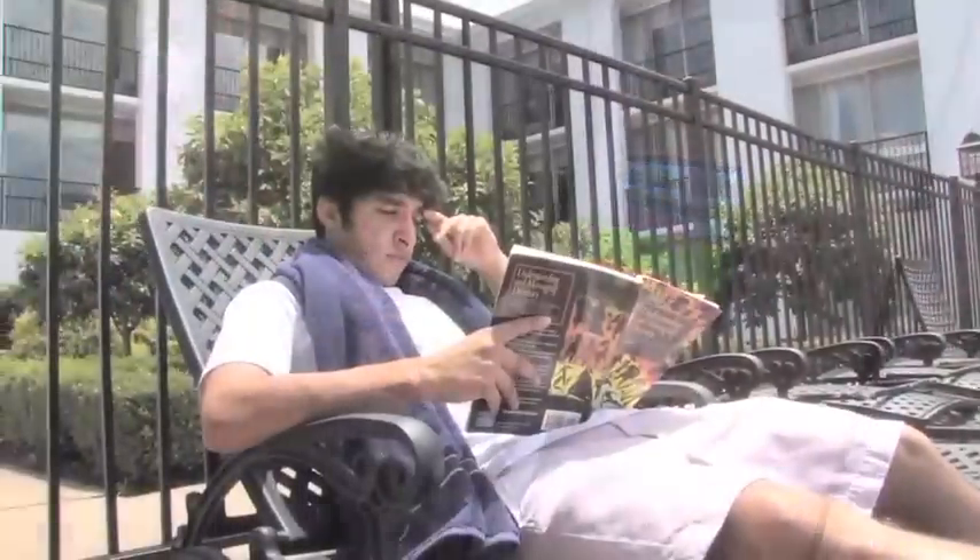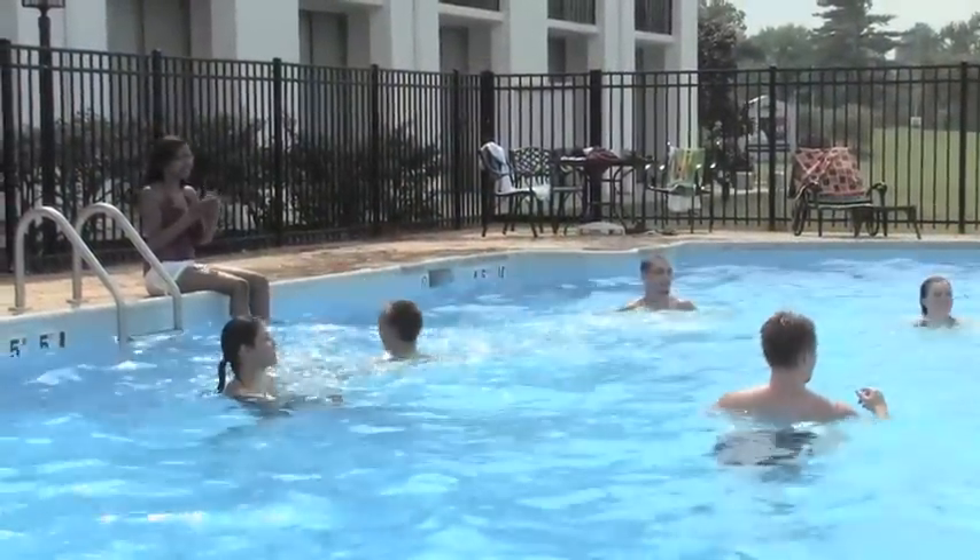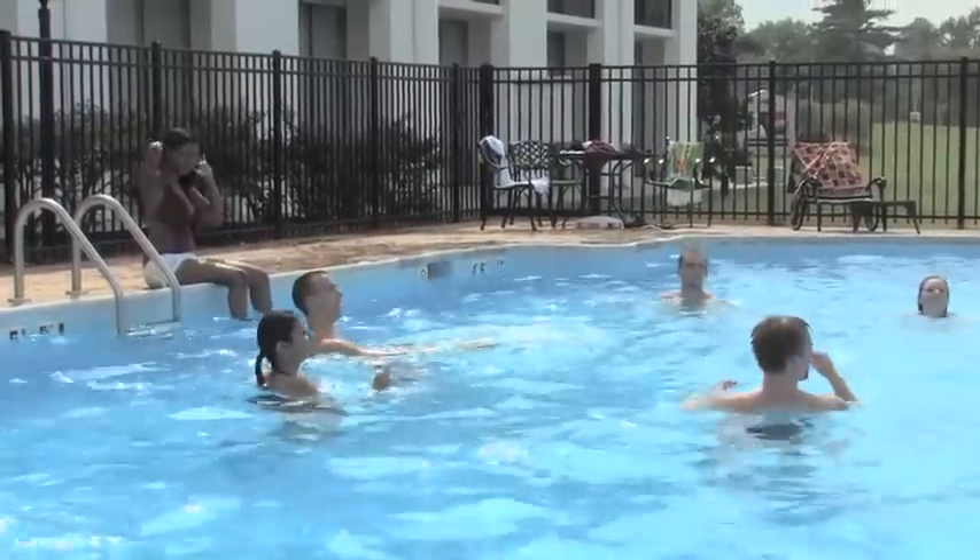Another way to relax is in the heated outdoor pool. The pool is open 3 to 10 weekdays and 10 to 10 weekends, and there is always a pool attendant present.